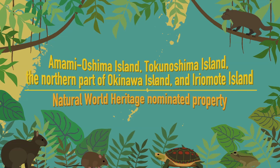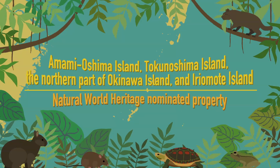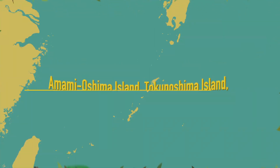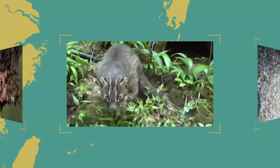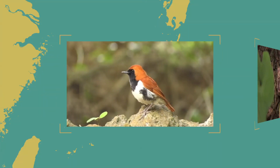Amami-Oshima Island, Tokunoshima Island, the northern part of Okinawa Island, and Iriomote Island form a natural World Heritage-nominated property. These areas are heavily populated with a variety of living creatures, including many endemic species. How this came to be is related to the origin of these areas.